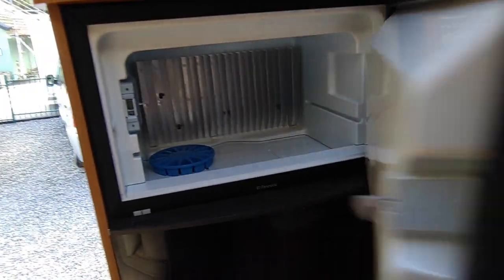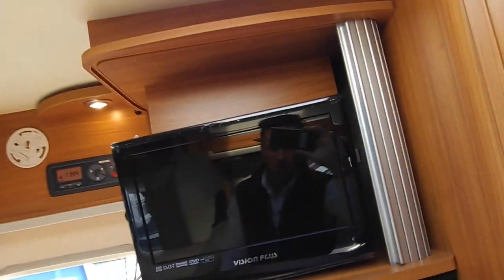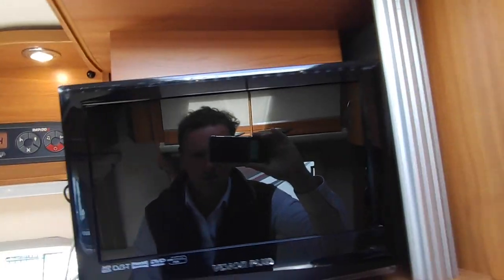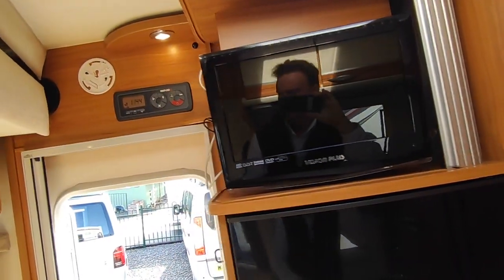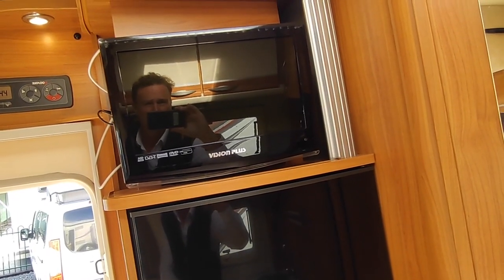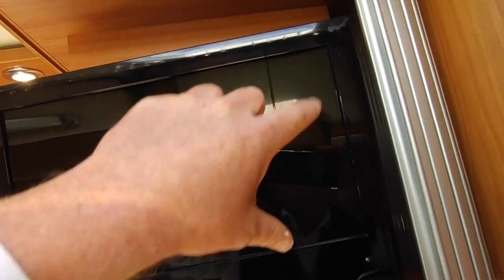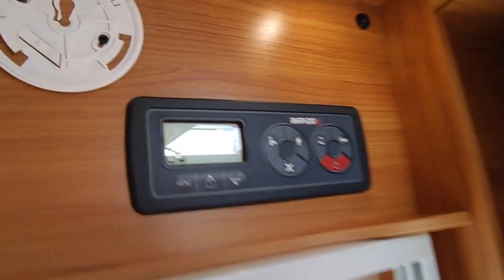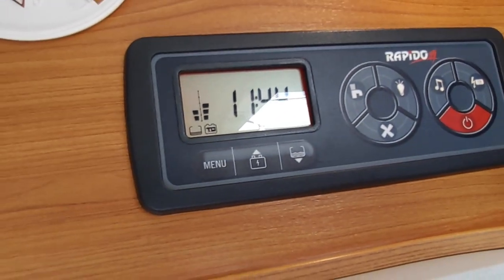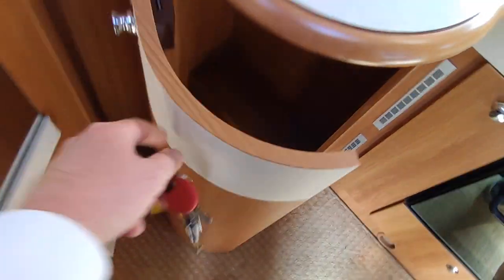Above the fridge there's your TV point. Because it was a buy-back, he's left his TV in — it's a 19-inch or 16-inch Vision Plus, DVD and Freeview. We don't guarantee aftermarket audio-visual equipment, so where it is it'll be left in. It's a bit small personally — I'd maybe go up to a 19-inch Avtex where the screen goes right to the edge — but if you're not a big TV watcher it's fine. Then there's the nice easy-to-use Rapido control panel up there.